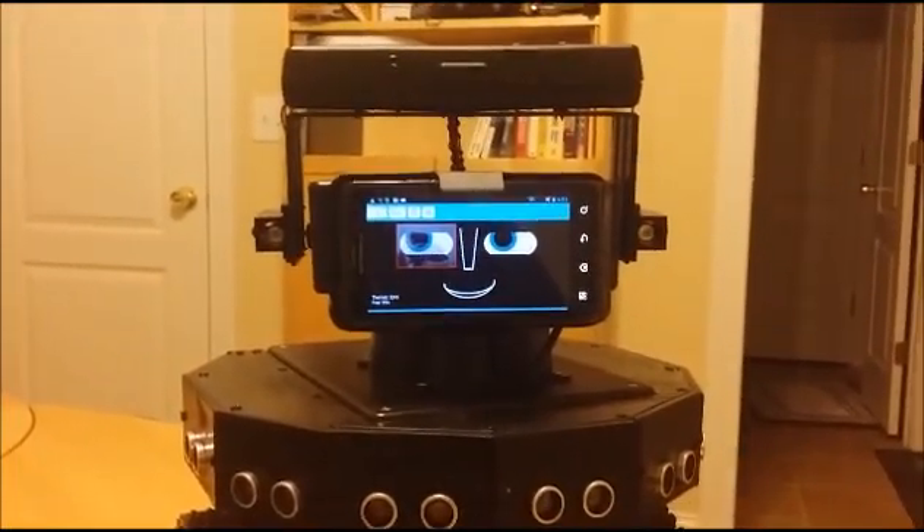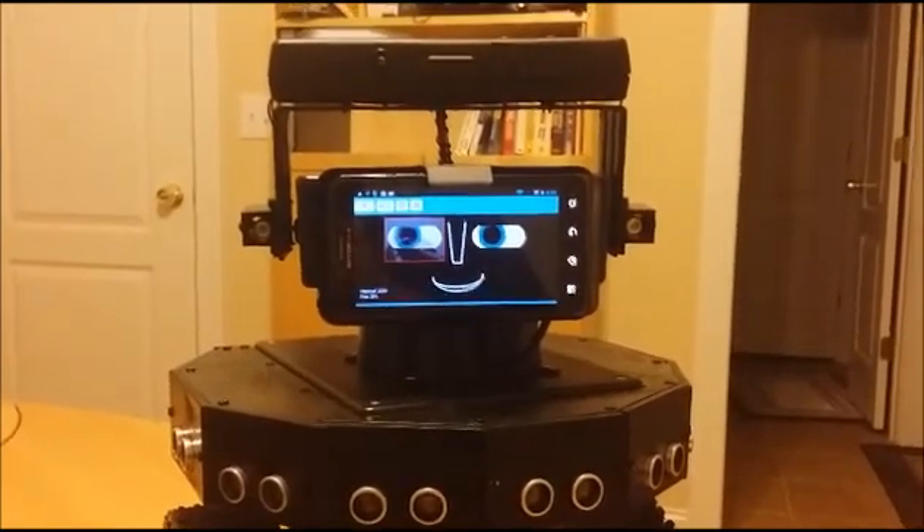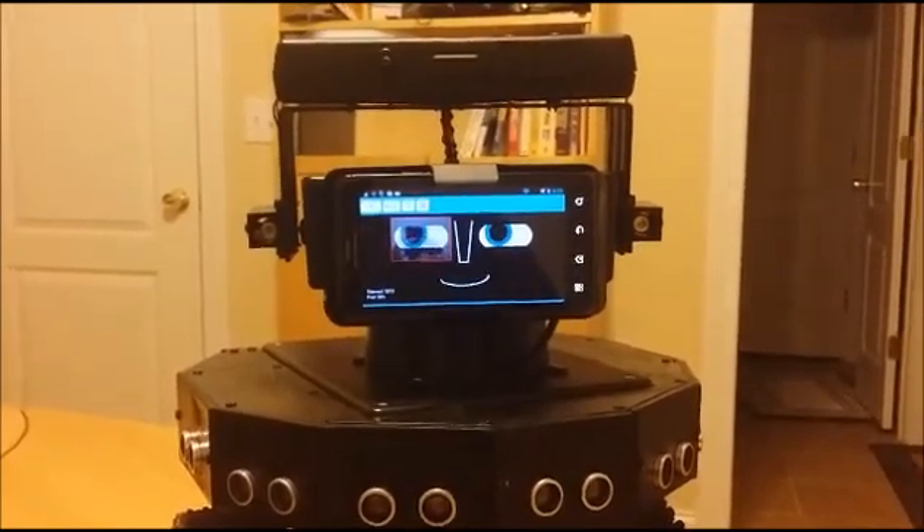Greetings. Hello to you. What is your name? My name is Anna.